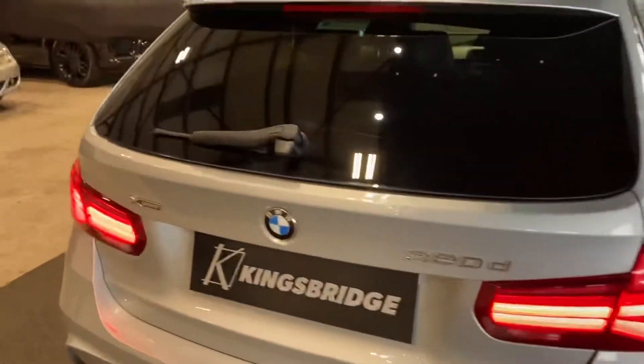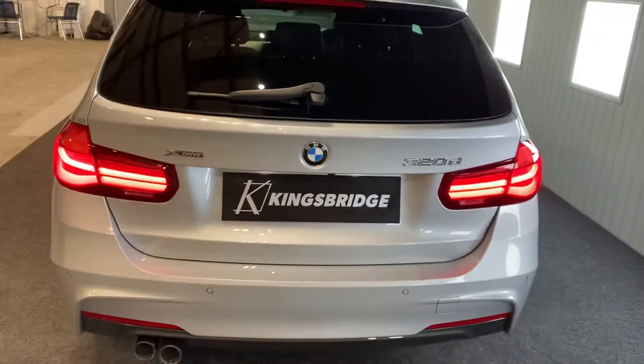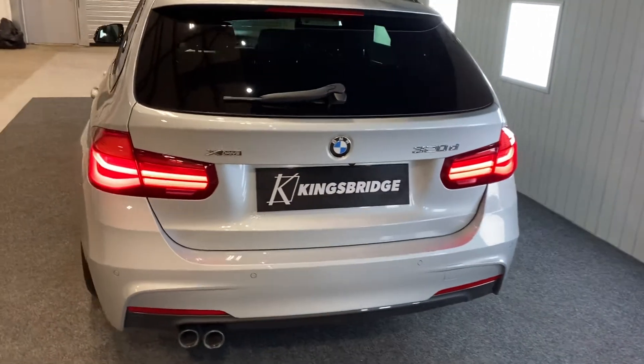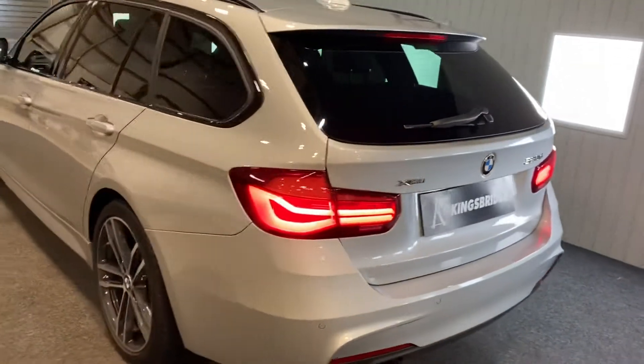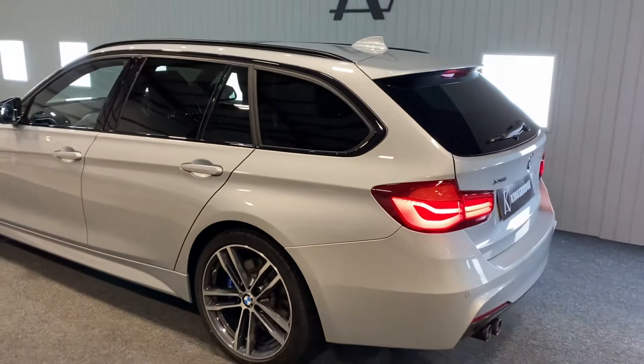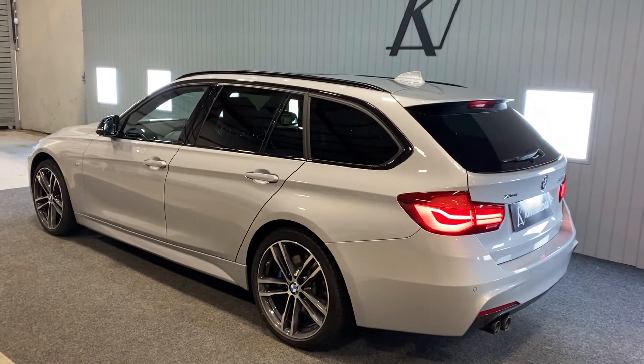With it being X-Drive, you've got four-wheel drive, which means it's perfect for current weather conditions and means you can go about your daily drive without any concern of getting stuck. Although I would recommend winter tyres if you are one to make the most use of driving it in adverse weather conditions.